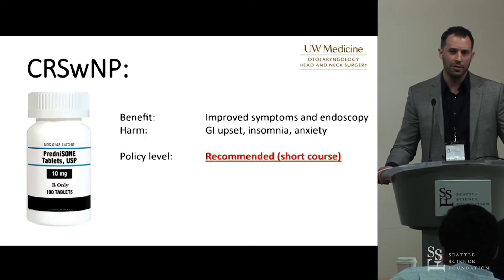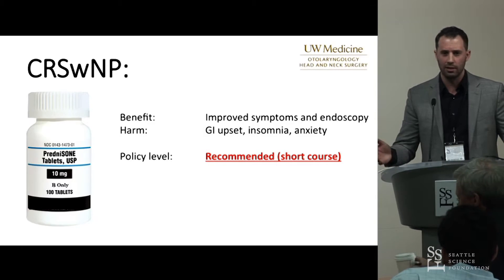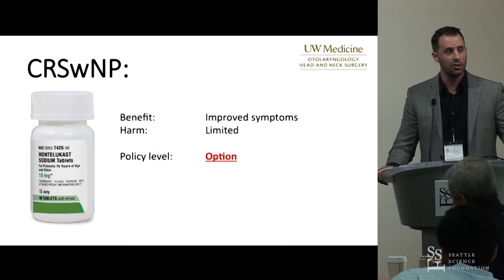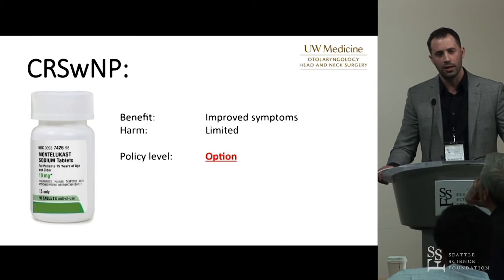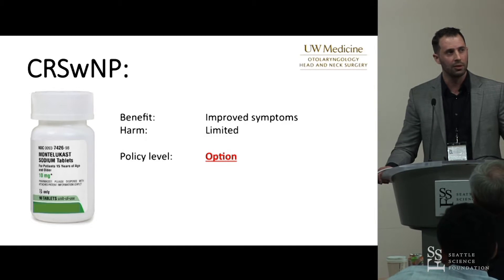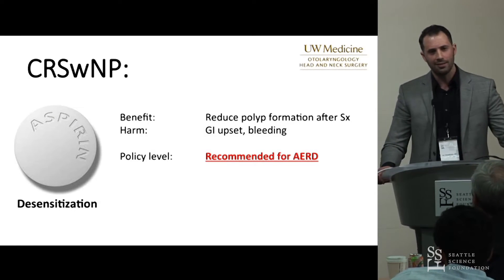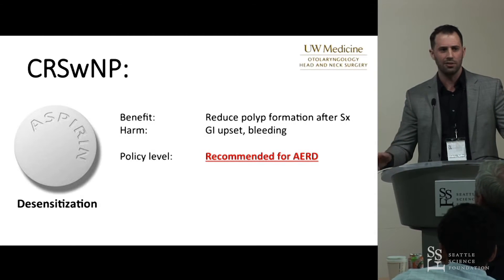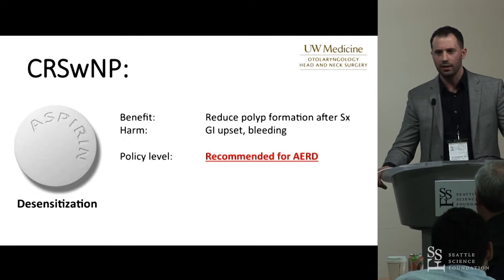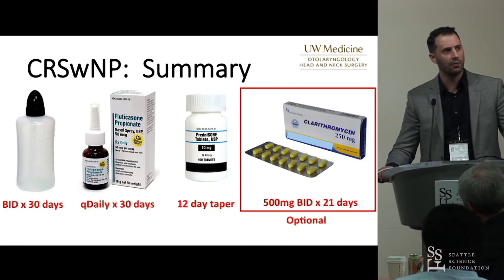There is a recommendation for steroids in the polypoid patient, though the unknown is what dose and duration. We know it's a short course, but does it start at 30, 40, or 60 mg? My course is 30, 20, 10 mg for four days each. For adjunctive medications like oral antihistamines or antileukotrienes, these are considered an option — especially for patients with polyps and asthma. I rely heavily on allergy colleagues for that management. For patients with AERD, aspirin desensitization was recommended per the guideline, though it is debated; allergy colleagues are very useful to navigate that.